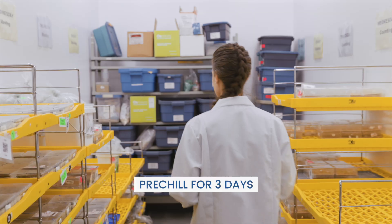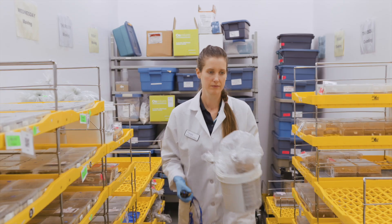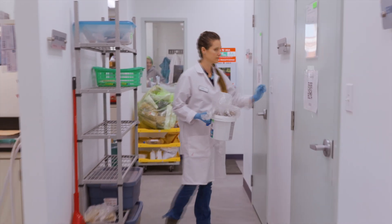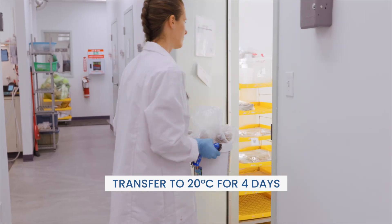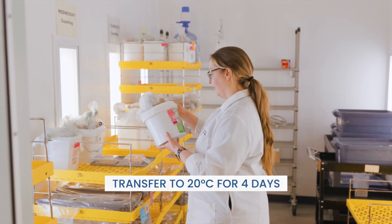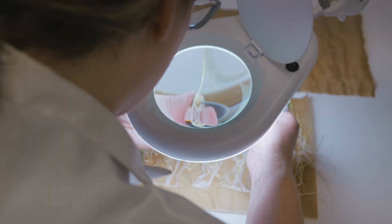Next, seeds are planted and placed in a pre-chill chamber for three days to break dormancy. After pre-chill, they're transferred to a 20 degrees Celsius germination chamber. Four days later, this process produces seedlings ready for expert evaluation.